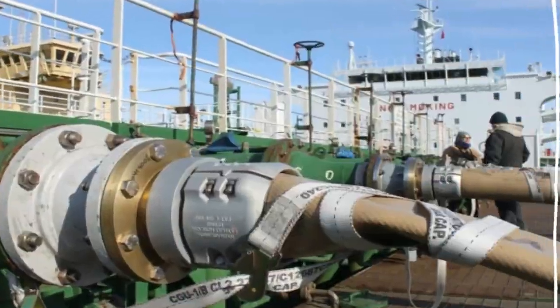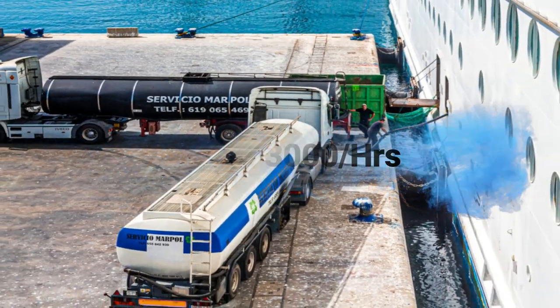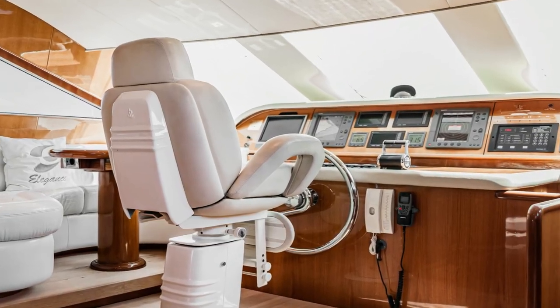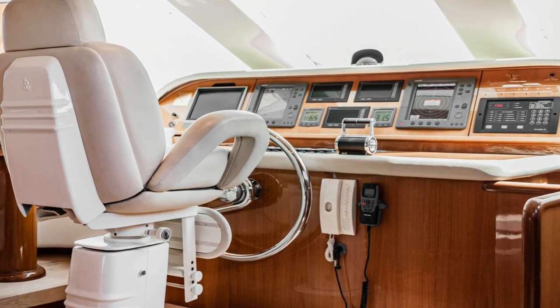Fuel isn't cheap either. The ship can burn $3,000 worth of fuel in a single hour. Operating this massive vessel costs a whopping $75 million per year, with docking fees alone reaching as high as $350,000. The captain of the ship can earn up to $200,000 per year, reflecting the high stakes involved in managing such a magnificent vessel.